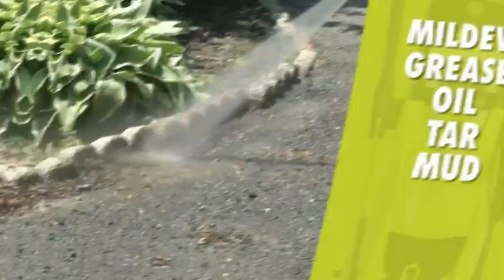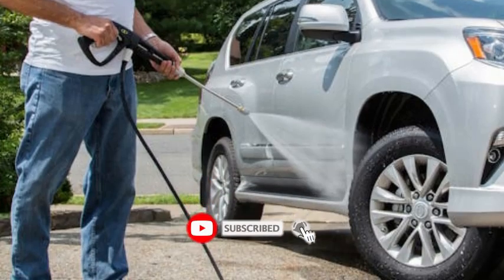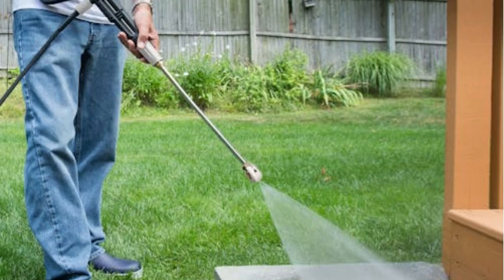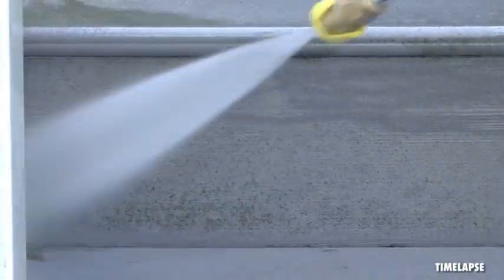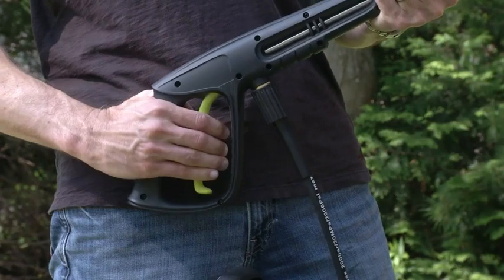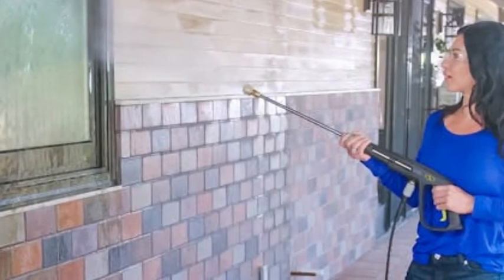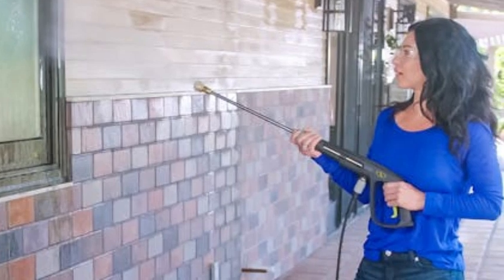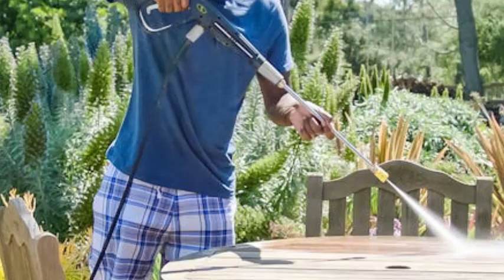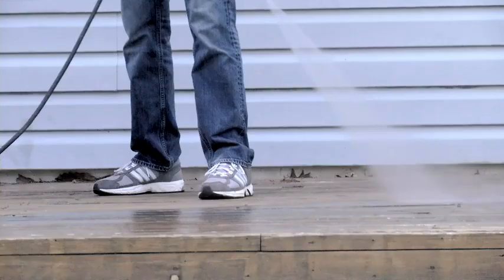With a maximum pressure of 2030 psi and a top water flow of 1.2 GPM, this isn't the most powerful pressure washer on our list, but it definitely handled all of the tasks we asked of it. While we did find it a bit tricky to initially assemble, it was very easy to operate once up and running, and we appreciated its relatively quiet performance. This compact, lightweight model even has a feature we didn't find on any other tested unit: instead of just one onboard soap tank, this one has dual tanks, so you can have two different types of soap available for specialized cleaning tasks like washing cars, patio furniture, or windows.